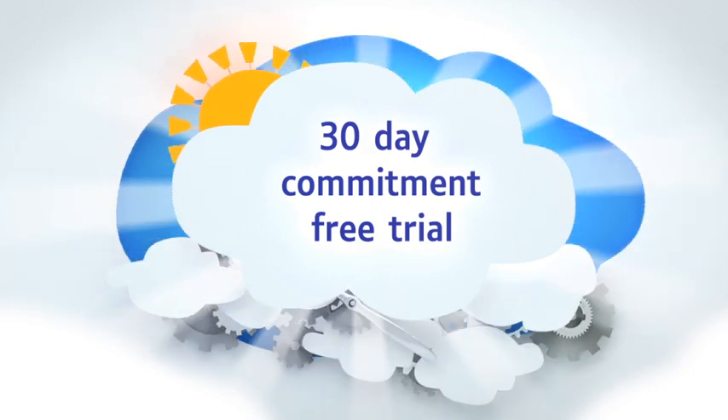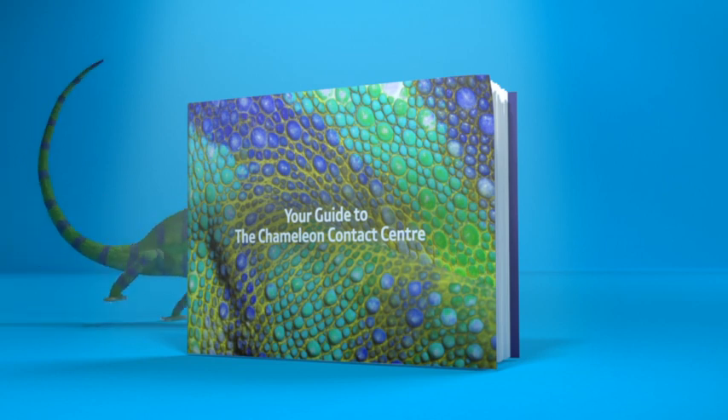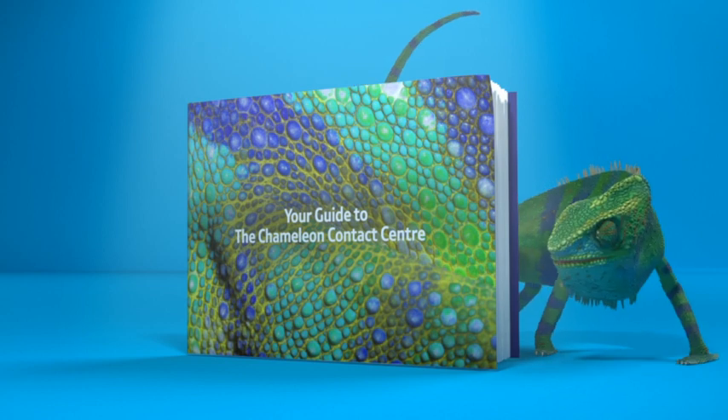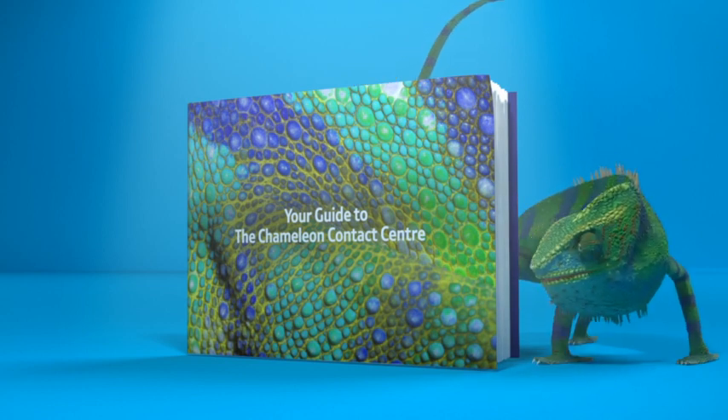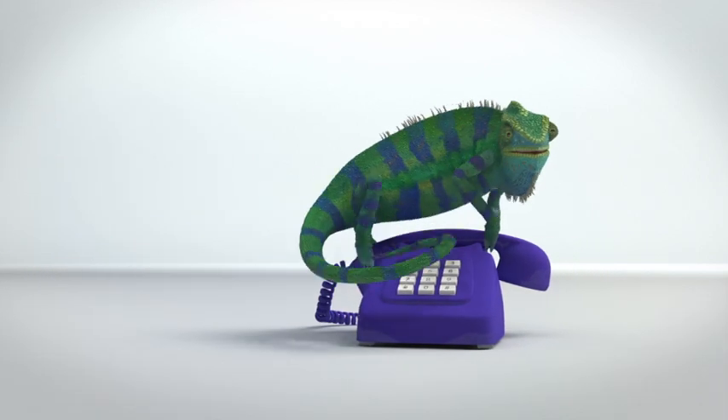You'll find more information in the booklet enclosed, as well as the results of an exclusive survey of Irish contact centres and their customers. It's the first of its kind, and you're going to find one or two big surprises in there. We'll also be calling soon to help arrange your trial, so keep an eye on the phone.